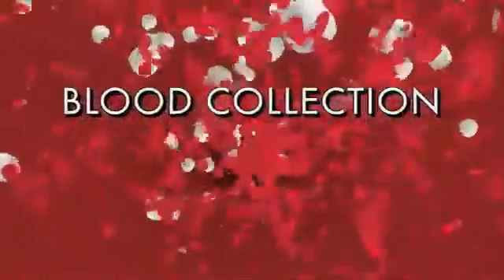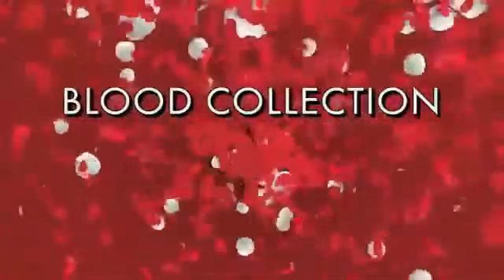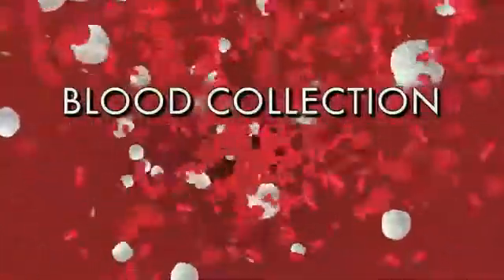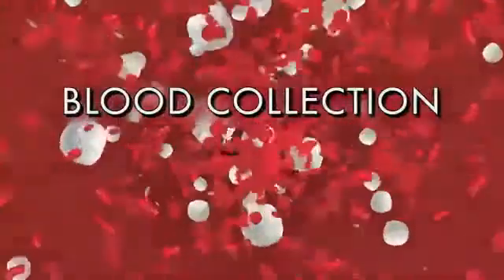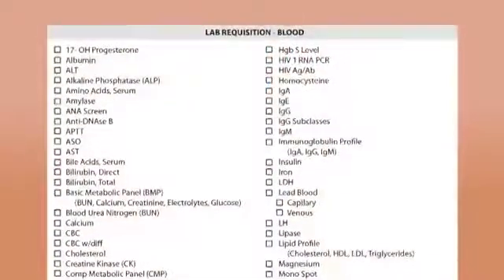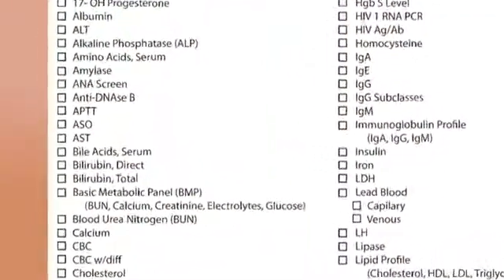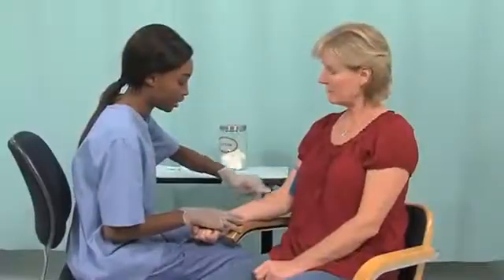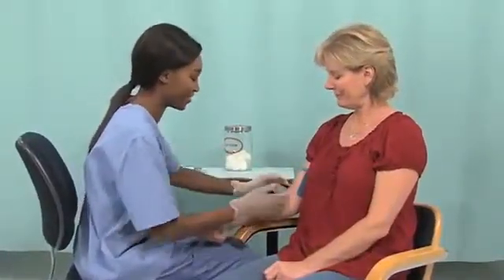This three-part series is designed to provide healthcare professionals with information related to performing blood collection, or phlebotomy, safely and effectively. This first program will explore the anatomic and physiologic considerations related to phlebotomy, as well as describe the most common blood tests. Part two will discuss performing the procedure and tips for dealing with problems locating or accessing veins.